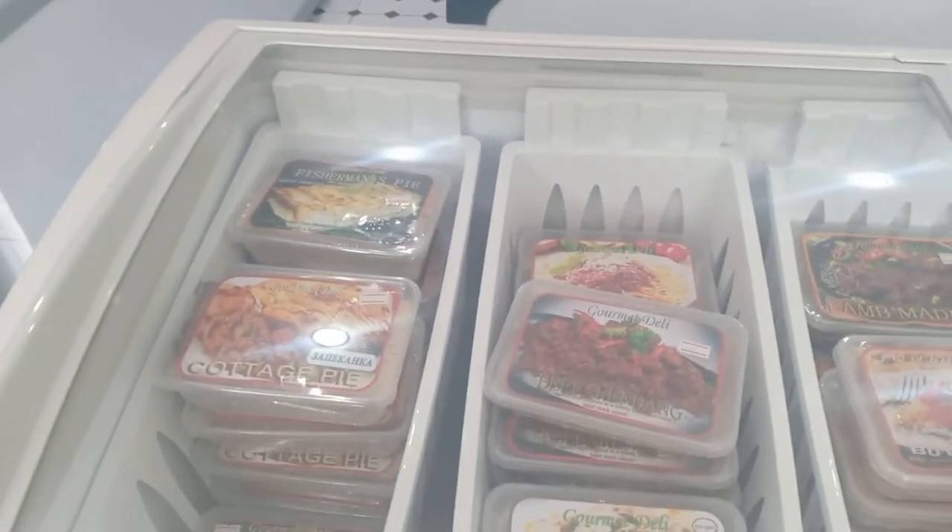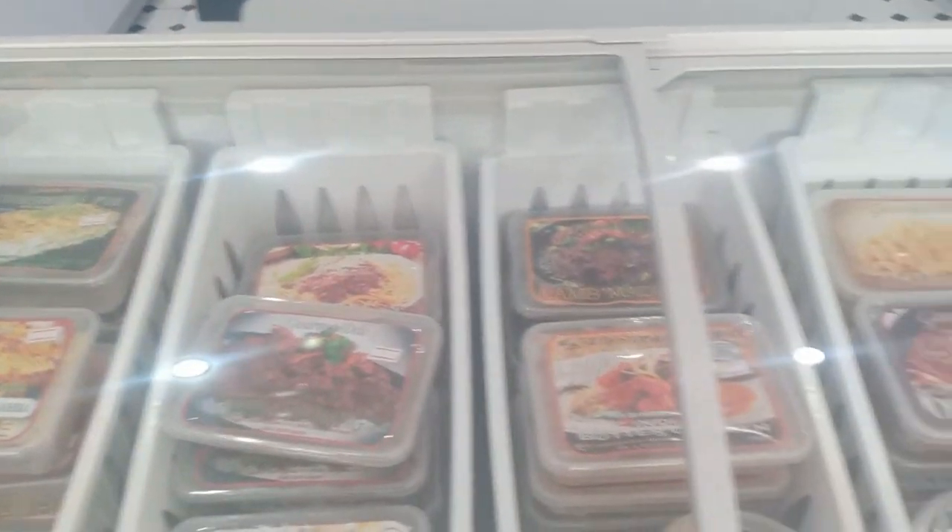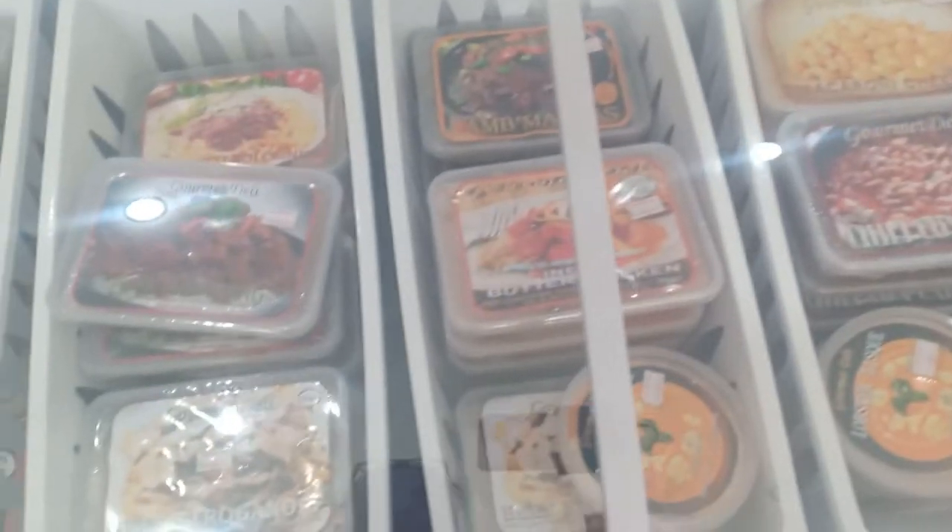In this freezer you've got the microwave meals, and I've had a few of these — they're quite nice actually.